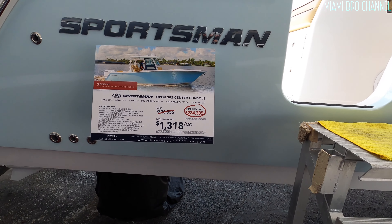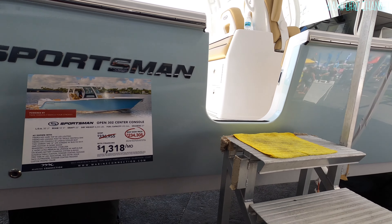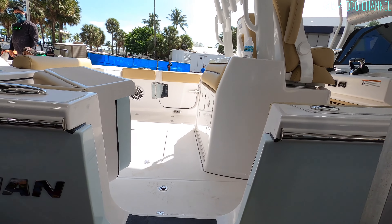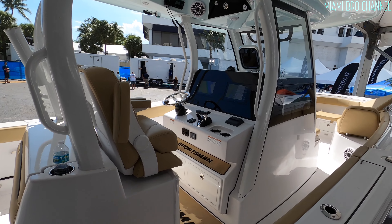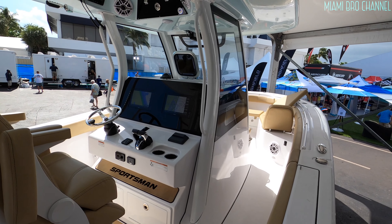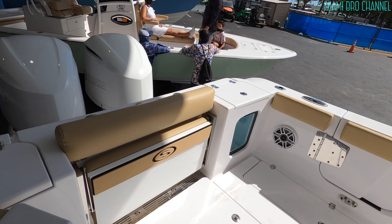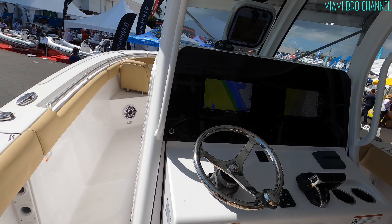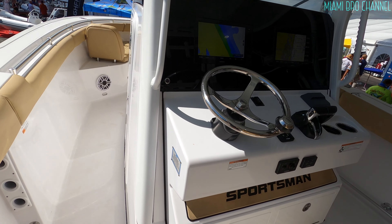Remember, it's not only the price. The part that people don't realize — it's not only the payment of the boat. You have to take into consideration everything else: the maintenance, storage, all the stuff you have to pay — insurance. It costs money to have a boat. It's not just having a boat and paying for it. But check out this boat — super nice. Sportsman.